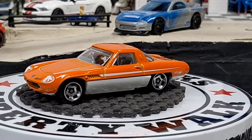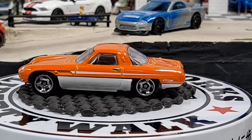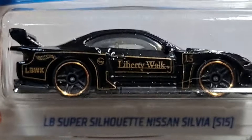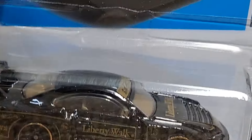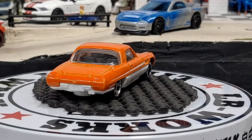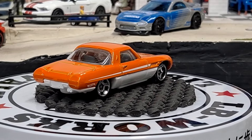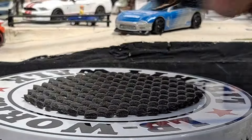Oh and then we have a LB Super Silhouette Nissan Silvia S15 — another one of my favorite castings from Hot Wheels. Really happy they're doing Liberty Walk graphics and body kits, just really freaking awesome. Definitely one of my favorite castings of the year.